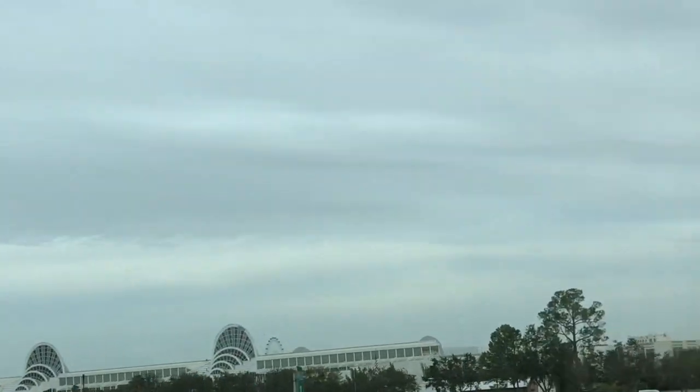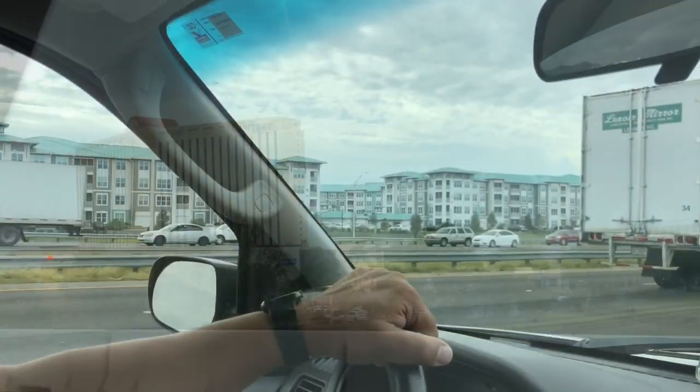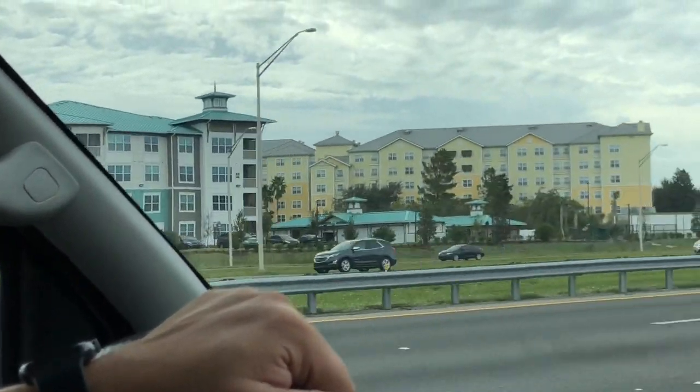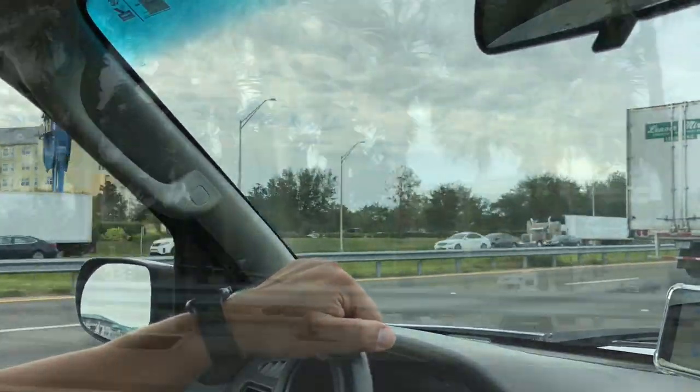And this building is the convention center — one of the three buildings of the convention center. Really nice. You have plans just for Disney Park?